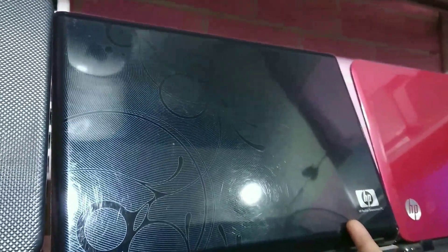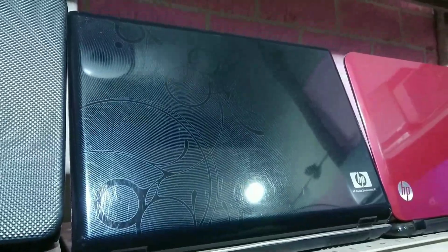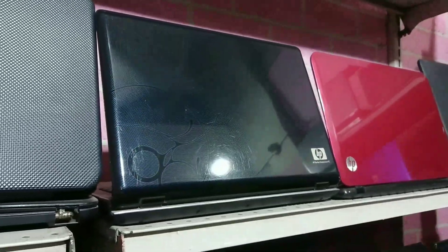This is AMD dual core with 2GB RAM and 160GB hard drive. This is also priced at 10,000–11,000 in the market. I'm giving this for 7,500 Rs. Display is 14.4 inches.